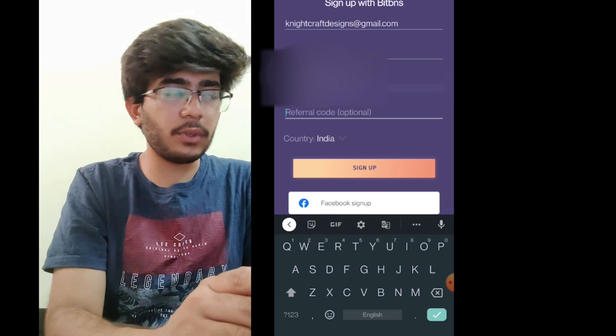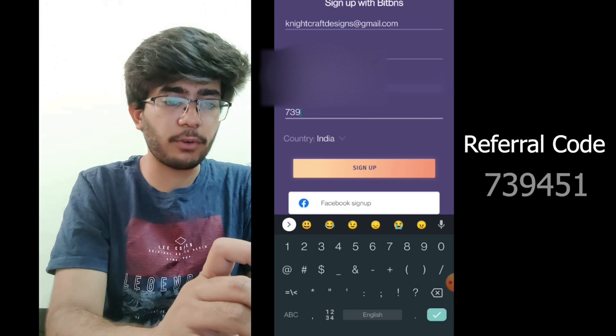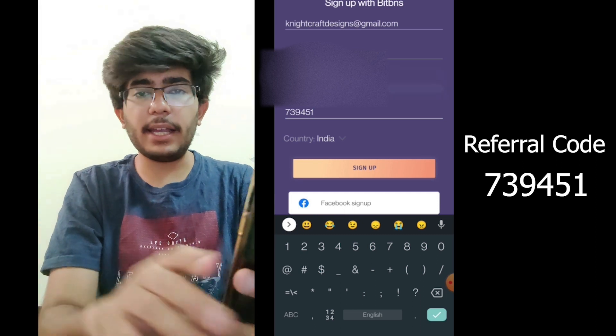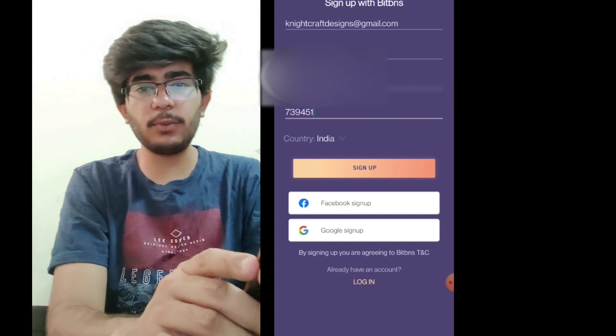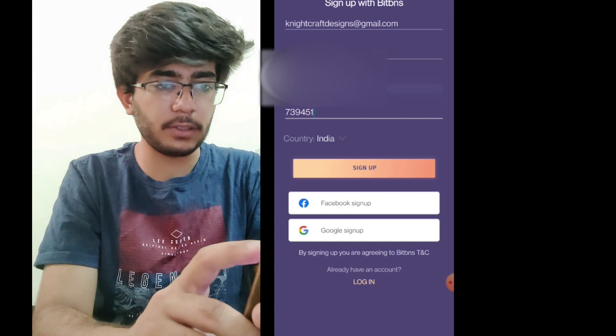Once you get to the referral code section, you can input the number 739451. This lets the app know that I referred you. If you are using BitBNS, you can input this number if you want. Otherwise, if you are using another platform, that is not a problem — you can go ahead without it.